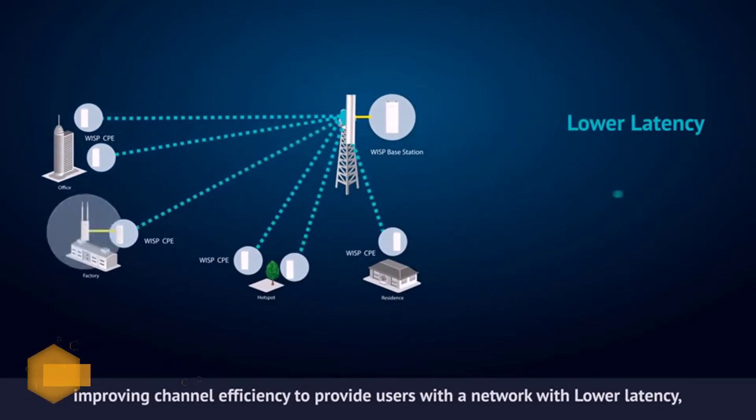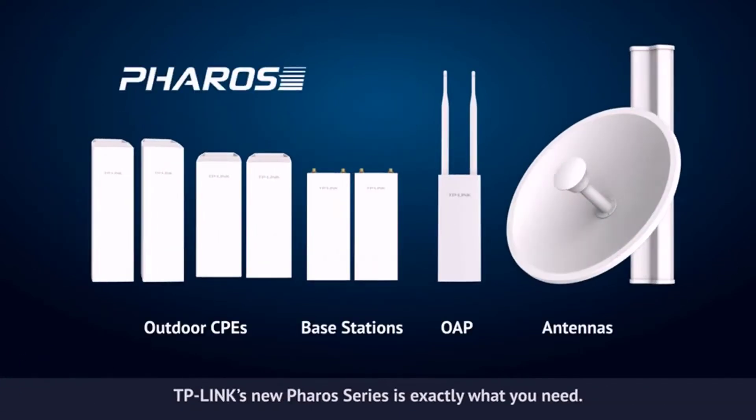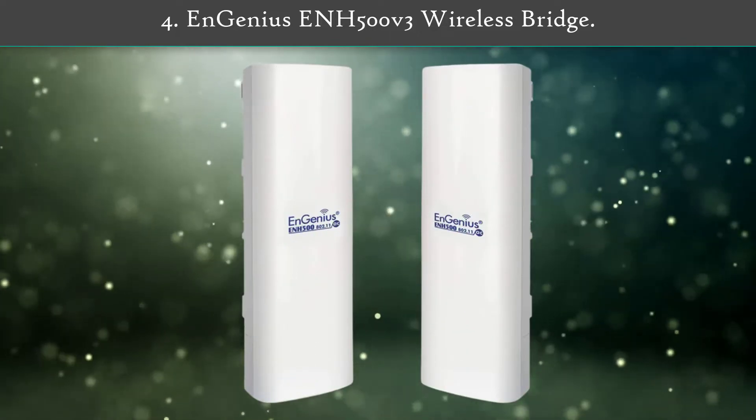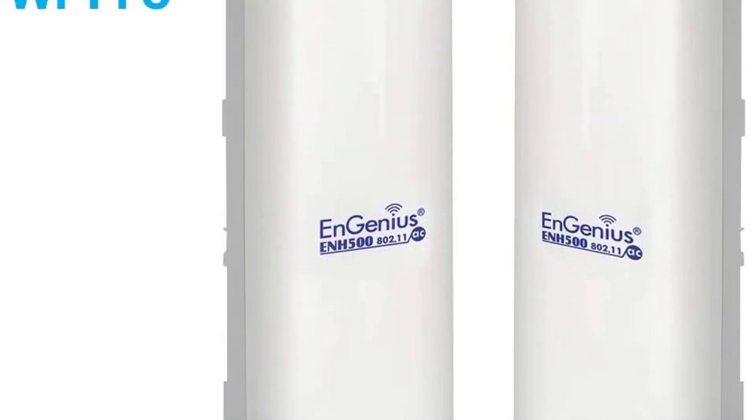Other than wireless bridge mode, you will also find AP client and AP router modes with this unit. You also get a two-year warranty included with it.